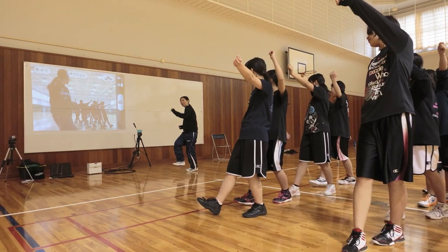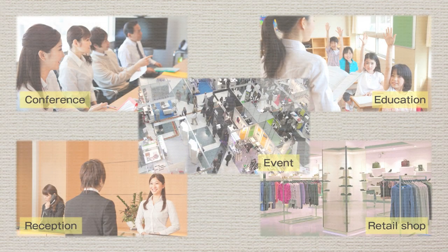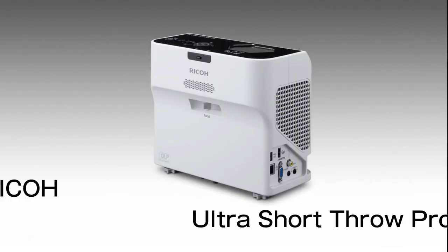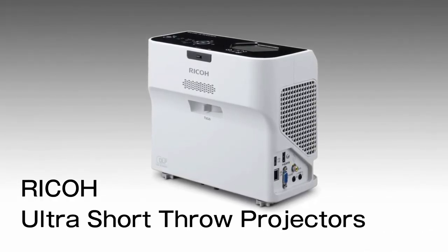These projectors can be used in many different situations, such as conferences, for educational use, and for signage. Easy to carry, multi-purpose Ricoh Ultra Short Throw Projectors.